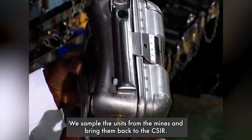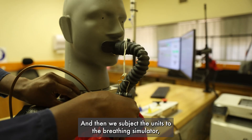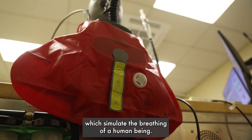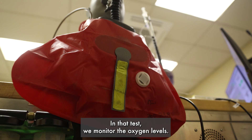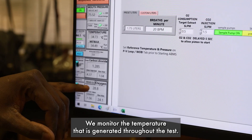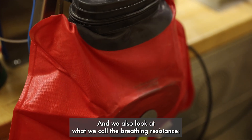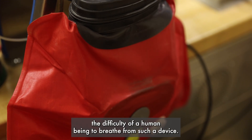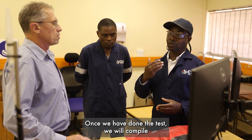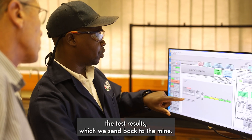We sample the units from the mines, bring them back to the CSIR, and then subject the units to the breathing simulator, which simulates the breathing of a human being. In that test, we monitor the oxygen levels and the temperature generated throughout the test. We also look at what we call the breathing resistance — the difficulty of a human being to breathe from such a device. Once we have done the test, we compile the test results, which we send back to the mine.